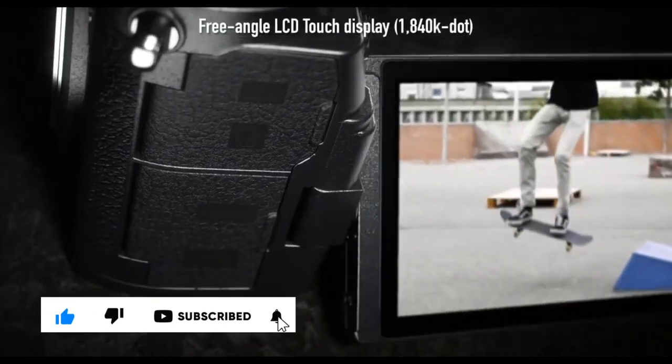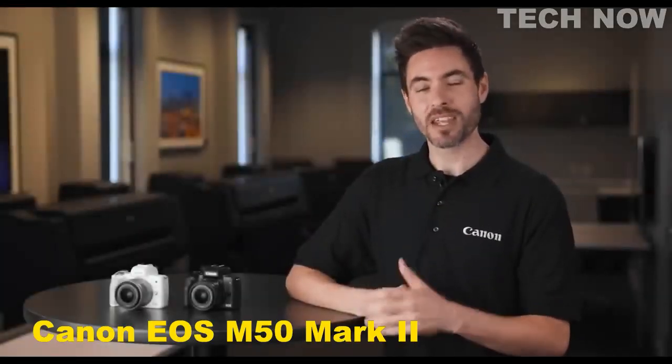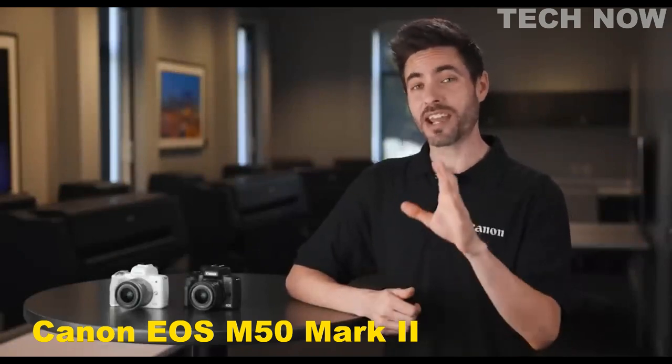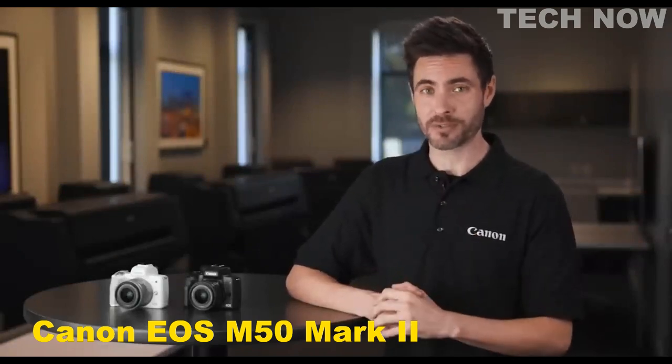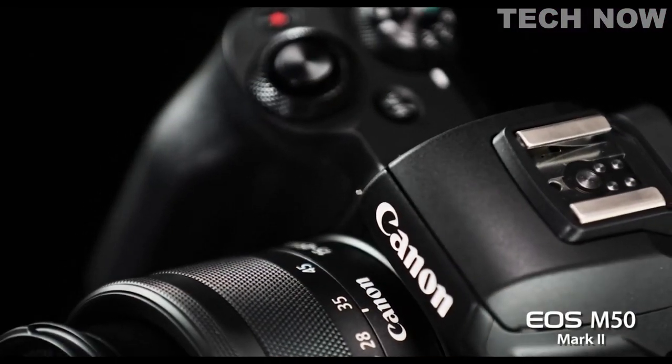Hi, I'm John Lorenz for Canon USA. Since its introduction, the Canon EOS M50 camera has been one of Canon's best-selling mirrorless models. Its combination of a compact, elegant design, an excellent electronic viewfinder, and still image and video capabilities have made it a great fit for many customers.